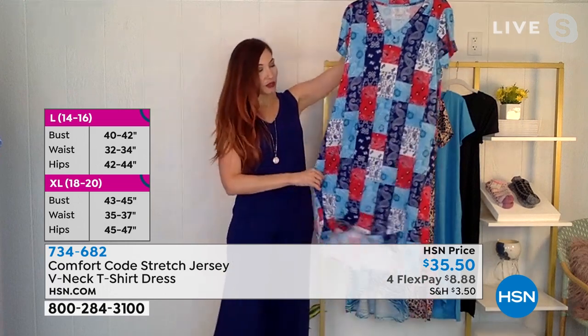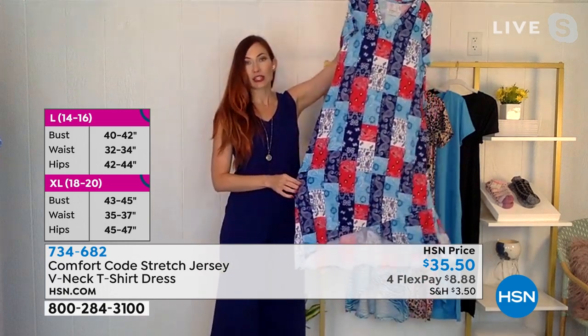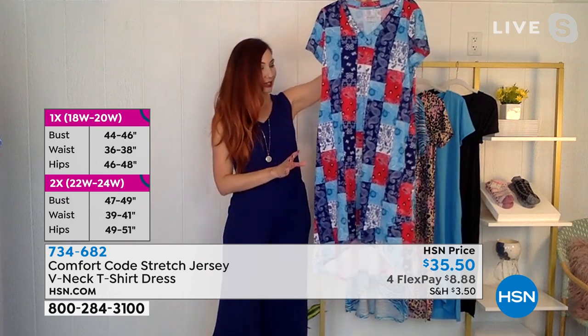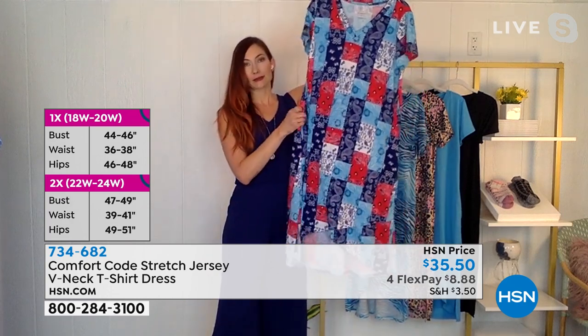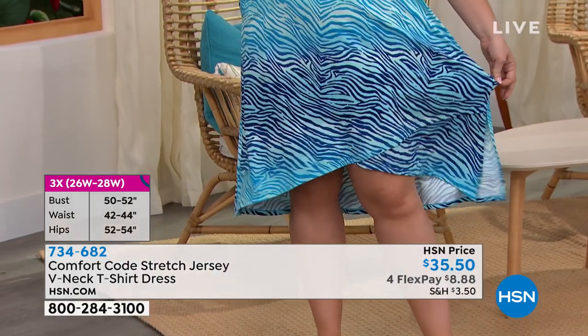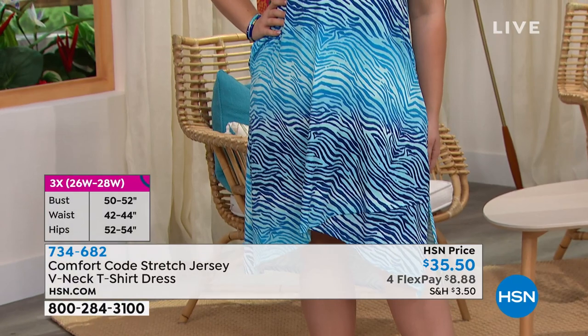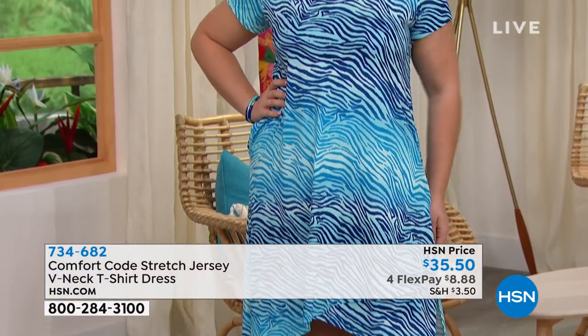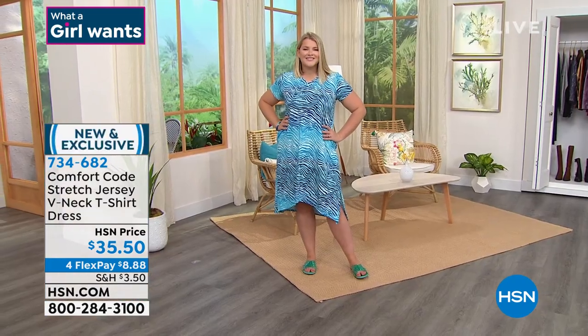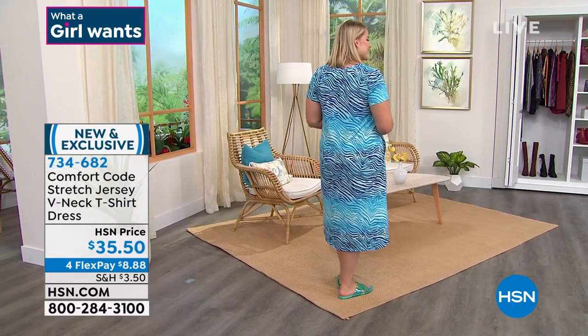This has a great A-line silhouette to it, so it kind of lays on your curves very elegantly, very loosely — nothing tight here at all. And then pockets — we add pockets in just about everything we possibly can. This is almost a dolman sleeve styling, not quite an elbow sleeve, but it is a fuller sleeve length.